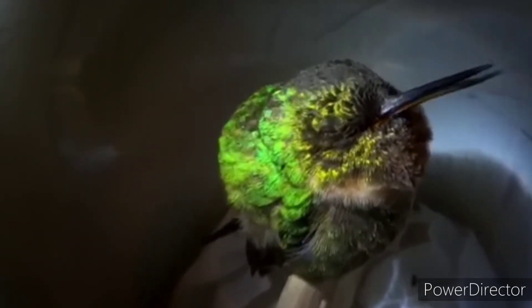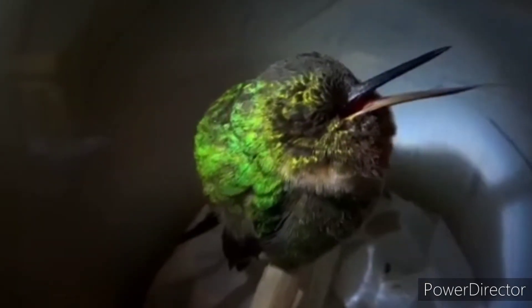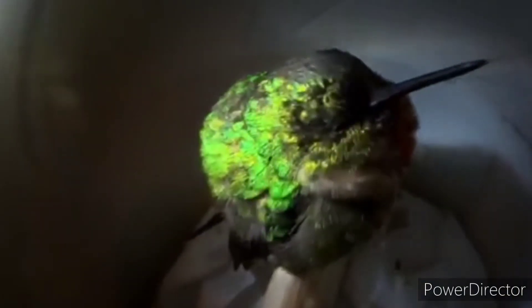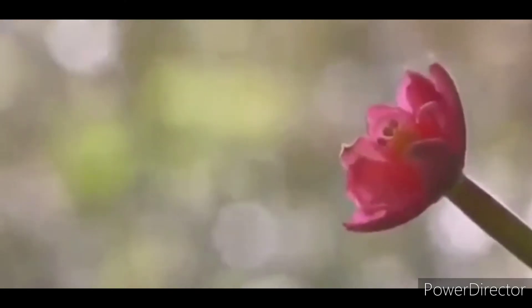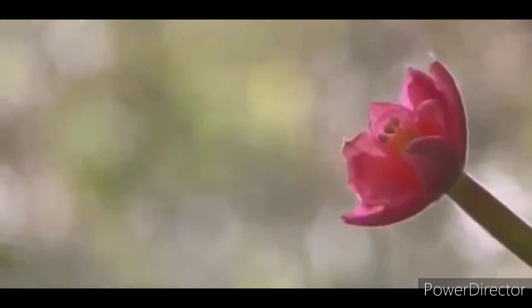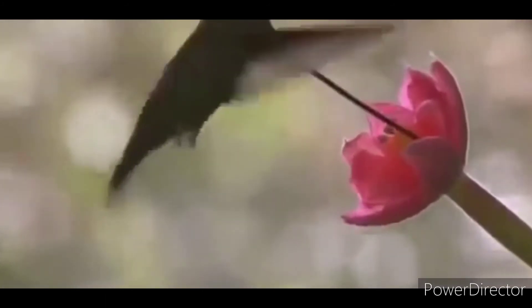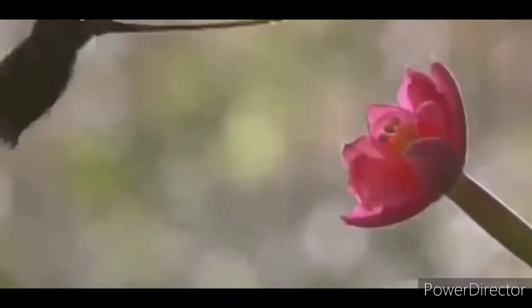It has waterproof feathers and it survives for almost 10 years. This bird uses its long beak and tongue to suck nectar from flowers. It also helps in pollination as it moves from one flower to another.